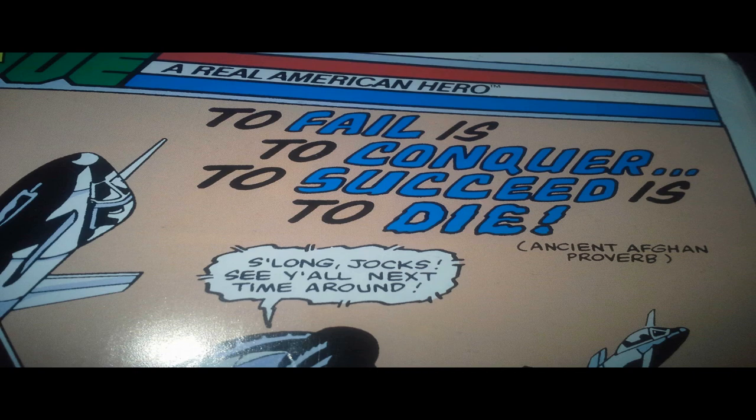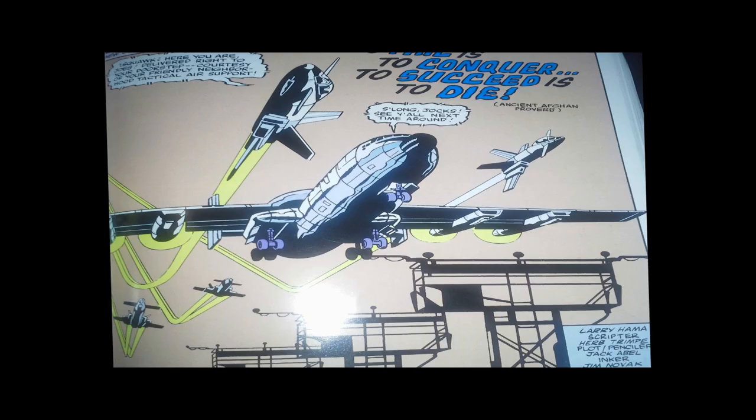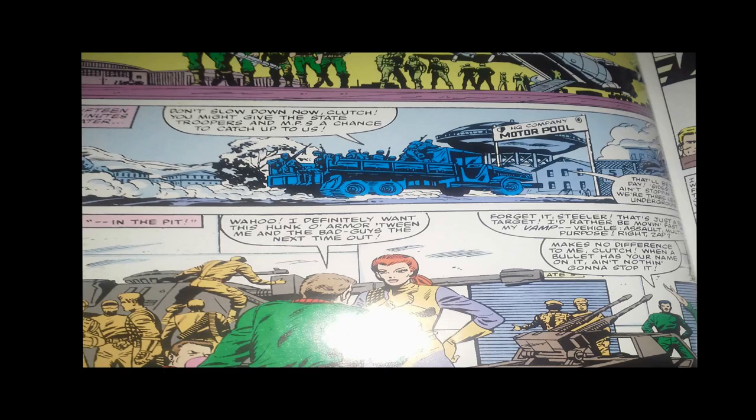We have a creative team of Larry Hama as the scripter and Herb Trimpe as the plot and penciler. The story opens with the G.I. Joe team getting an escort back to base from Tactical Air Support. This is before G.I. Joe had its own jet — the Sky Striker — and pilot Ace. The Joes all get a ride back to the pit in a deuce and a half truck. Later in the series, the APC would fulfill that role. This is still 1982, so come on 1983 — the G.I. Joe team needs some better vehicles.